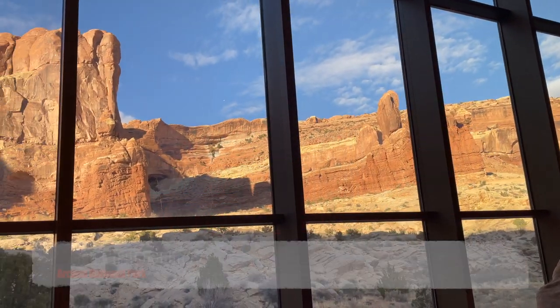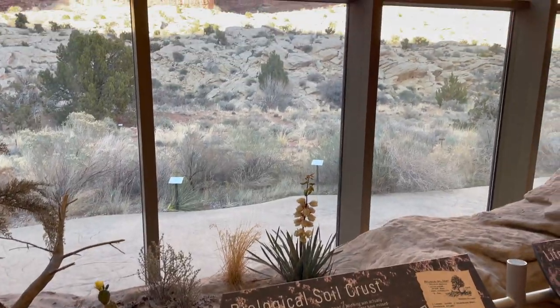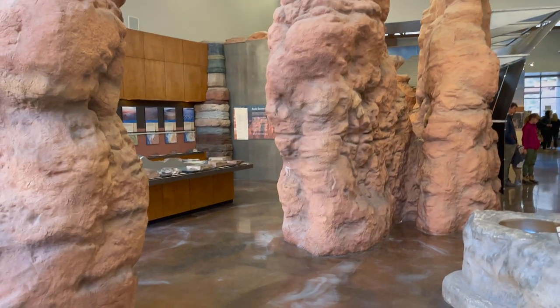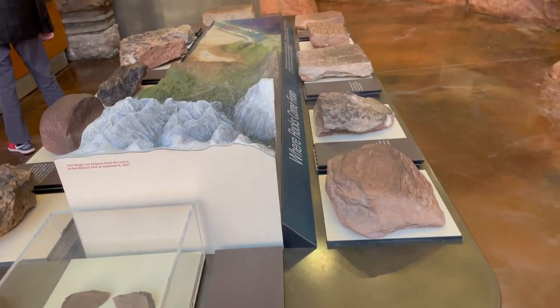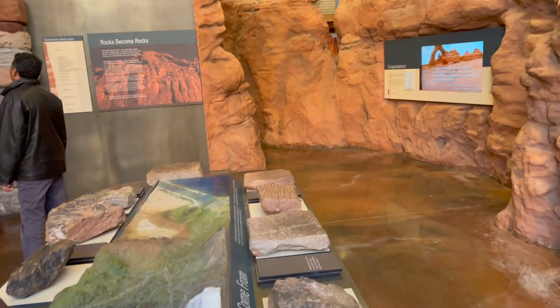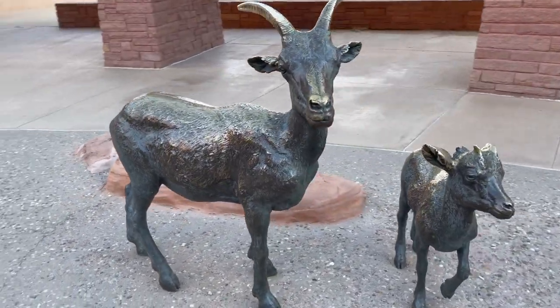Number 14: Arches Visitor Center. Arches National Park has one visitor center located just inside the park's entrance, five miles north of Moab, Utah. You can learn about the park from exhibits and a bookstore. Rangers are on duty to answer your questions. Restrooms and drinking water are available.